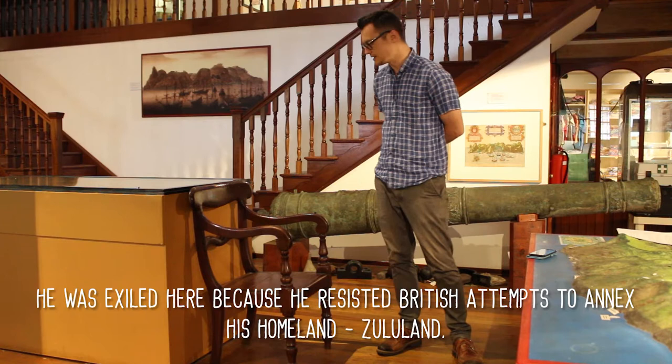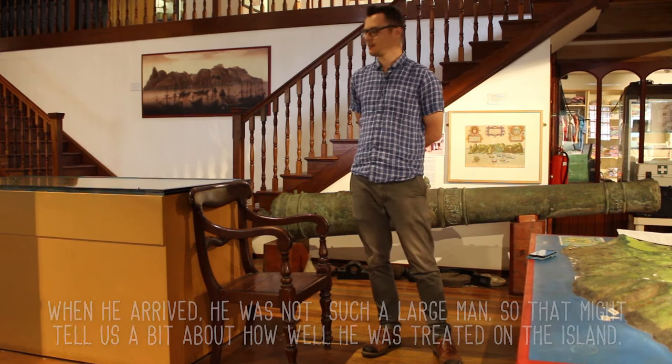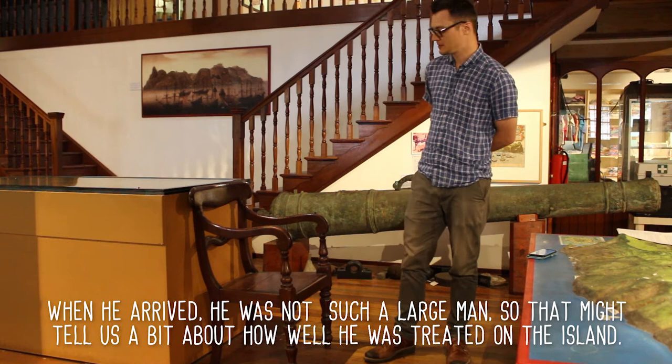His exile on St. Helena was fairly comfortable. He was treated well and looked after. You can tell by the size of the chair — he was quite a large man. When he arrived he wasn't such a large man, so that might tell us a bit about how well he was treated, that he was well fed and well looked after.